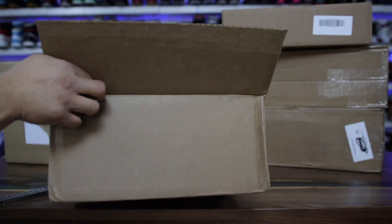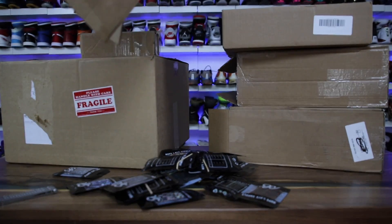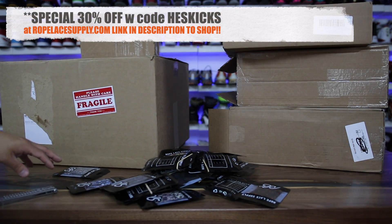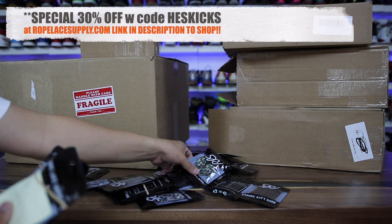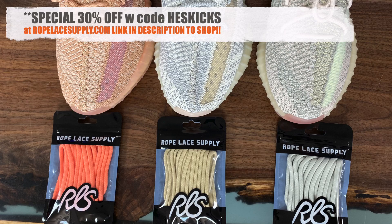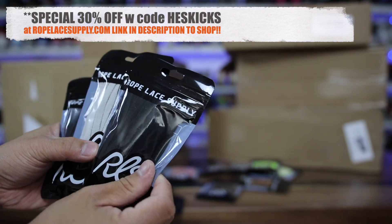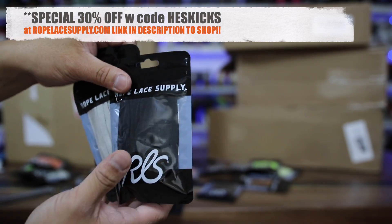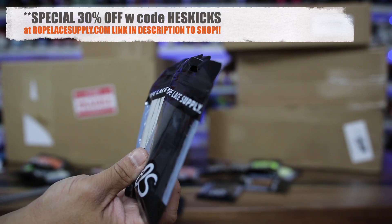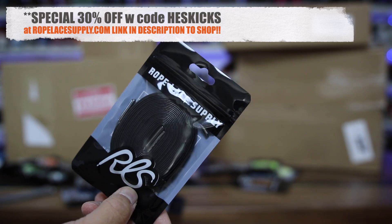The first package is from the folks over at Rope Lace Supply. Holy crap, look at all these laces! They sent so many pairs. These ones right here are all Yeezy laces — love the theme and the colors. They're the perfect size for Yeezy 350s. They also have Jordan 1 replacement laces, perfect size, basically like a retail pair of Jordan 1 laces, so definitely worth checking them out.